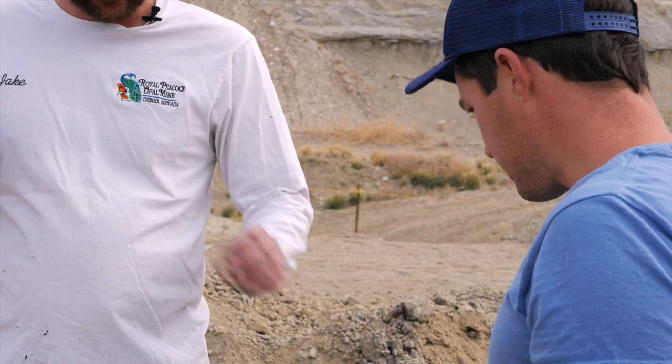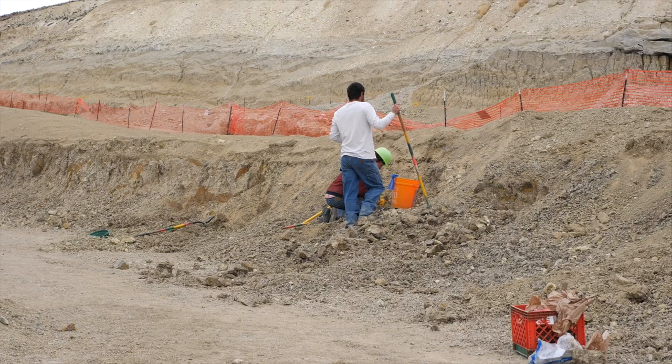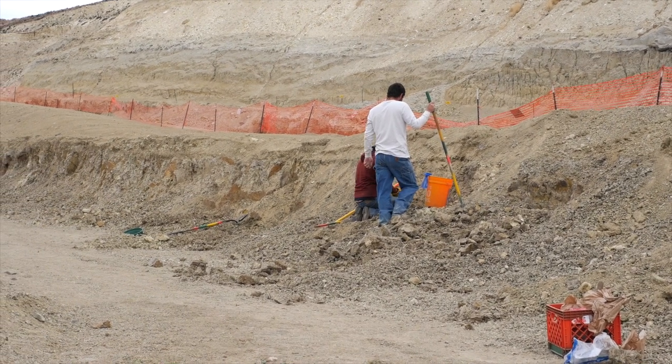Looks like a piece of conch. Ooh, this is nice. Yeah, that's got some opalization going on there, doesn't it? Oh, look at that — that's a pretty nice glass.